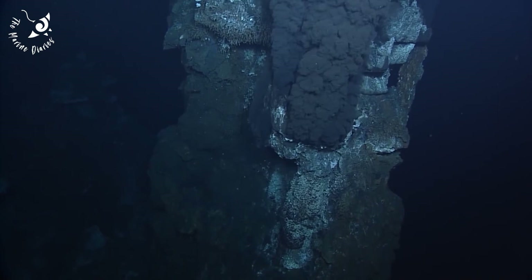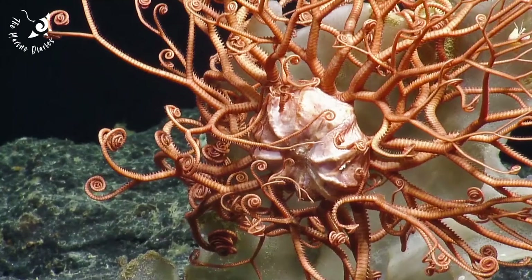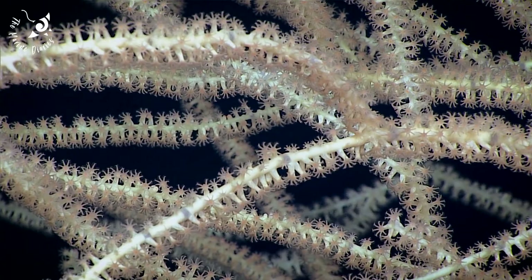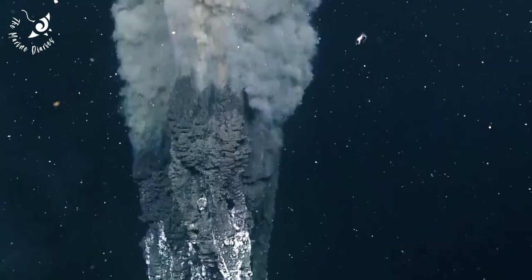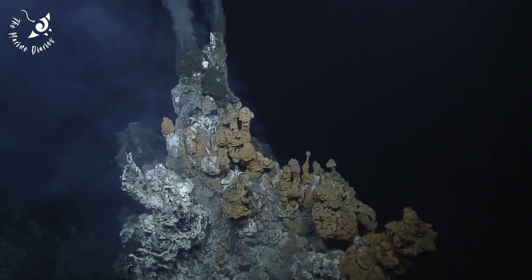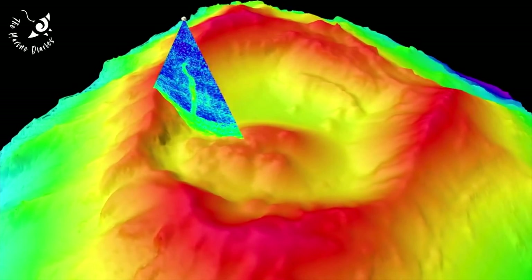These vents play a key role in ocean chemistry, bringing heat and nutrients to the depths of the ocean. The species found in this environment have been groundbreaking for medical science, and are used to tackle cancer, heart disease, and asthma. A microbe found in these structures has even been used in rapid COVID-19 tests.